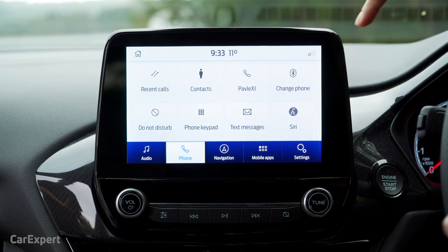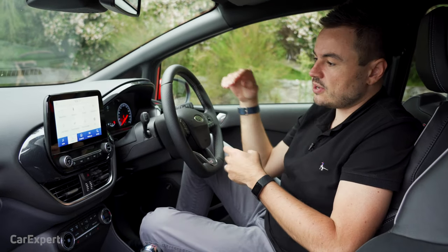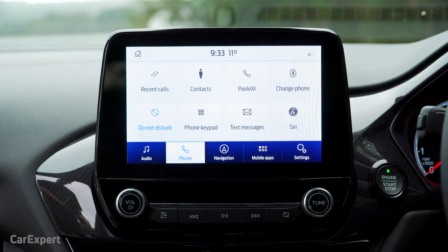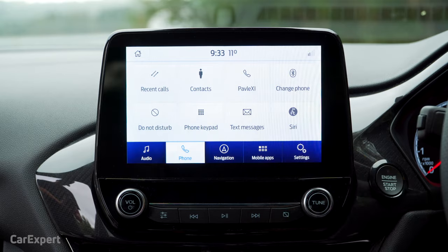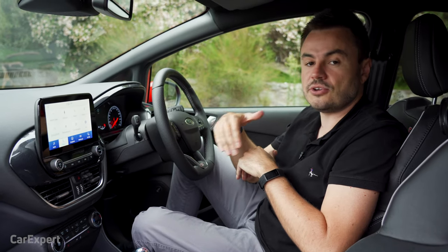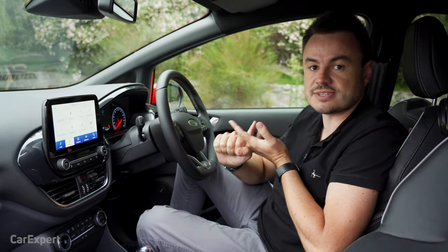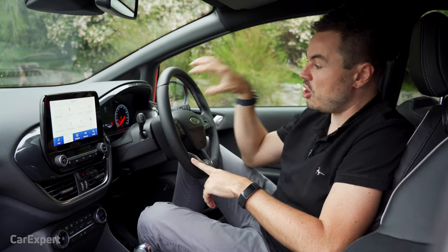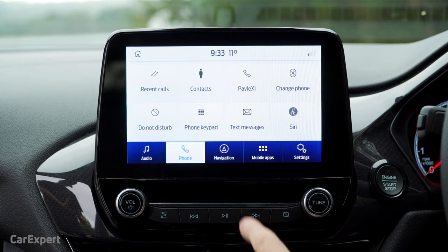If we jump over to phone, this is also what I like with this system. You can instantly access features like do not disturb, so if I don't want to be disturbed while I'm driving, one push of that means no phone calls or messages come through this screen. I can also have text messages displayed on the screen, and I have instant access to Siri over Bluetooth. You don't even need to have the phone paired with a cable through Apple CarPlay or Android Auto to get access to your phone's voice recognition. It's also backed up by a voice recognition system on the car itself — a really clever setup.